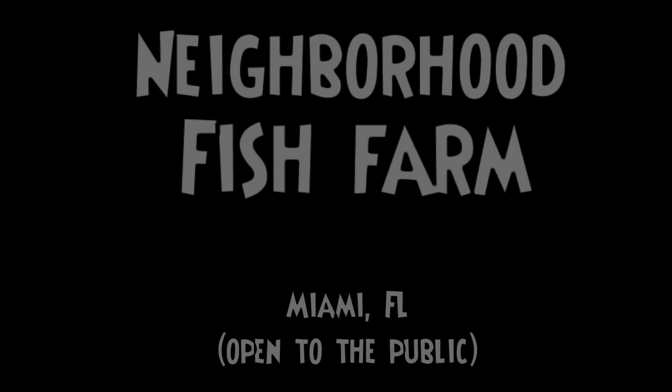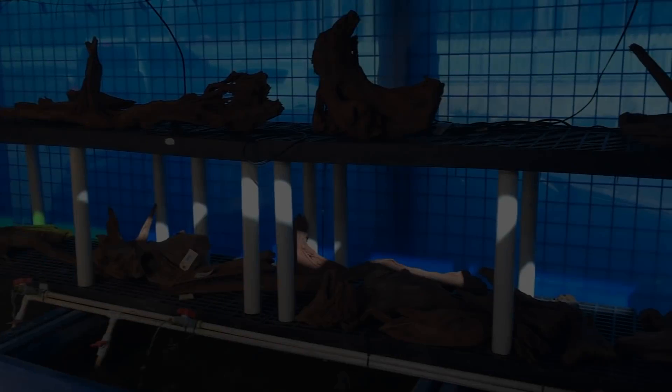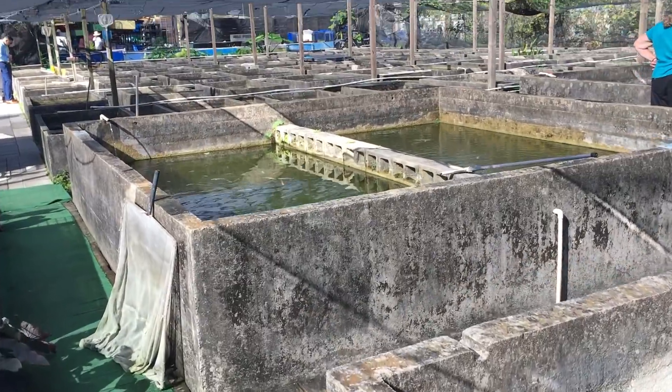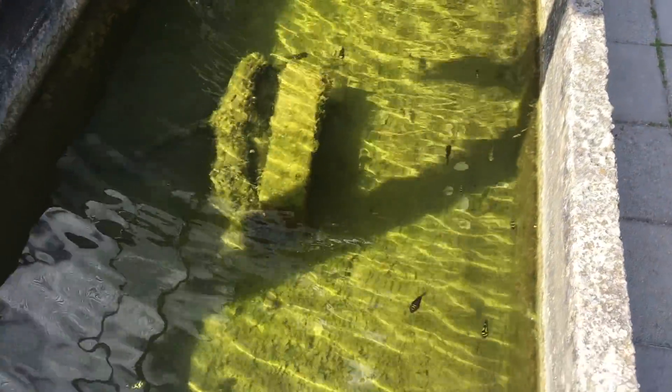I'm down in Miami — I wasn't planning on coming here but I had to make a trip. I'm here at the Neighborhood Fish Farm in Miami, Florida and it is just unbelievable.